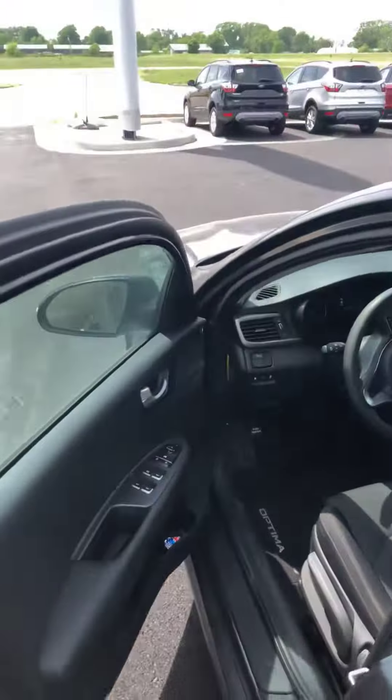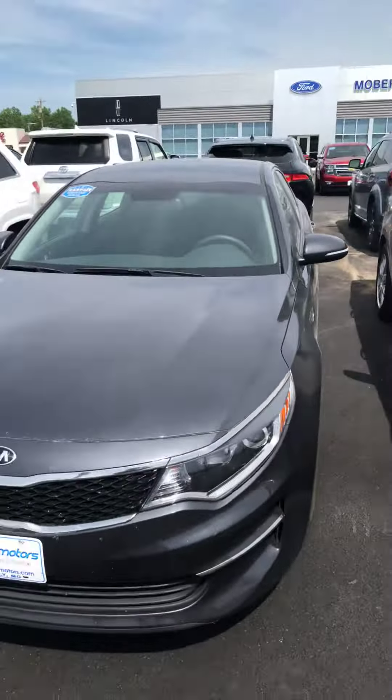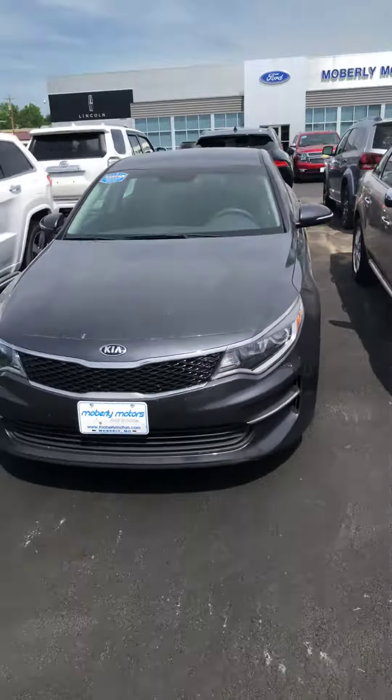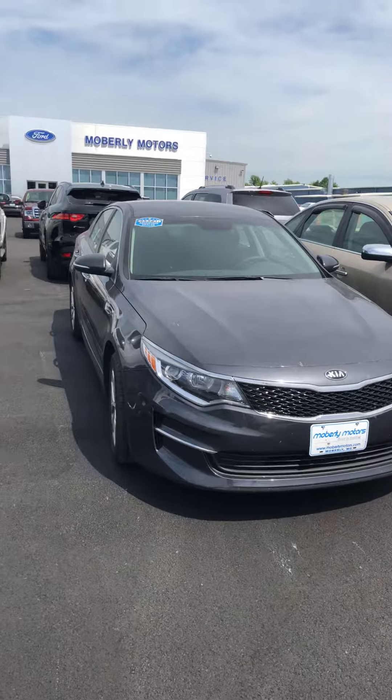Get in the back seat. Anyway, just wanted to let you get a look at this Optima in person — sometimes videos are a lot better than pictures. Again, my name is Josh out here taking this video for you. Hope to help you out, look forward to hearing from you. Bye.